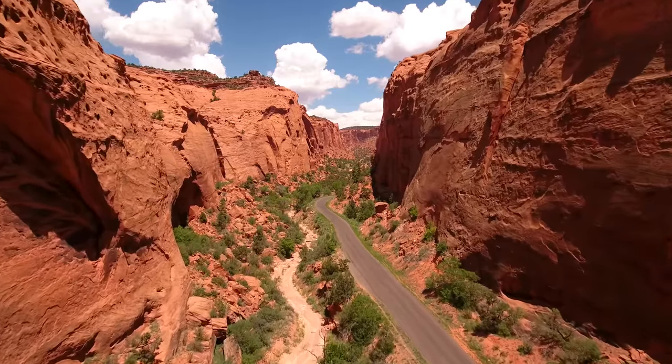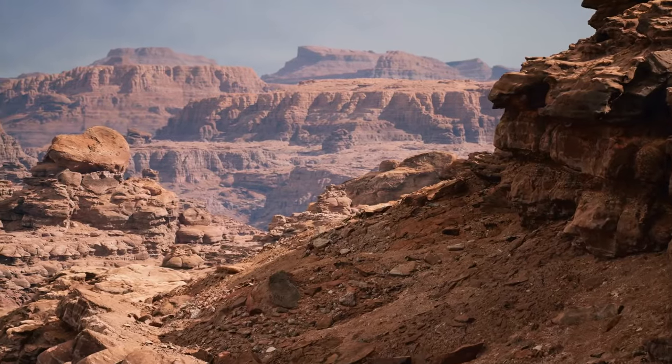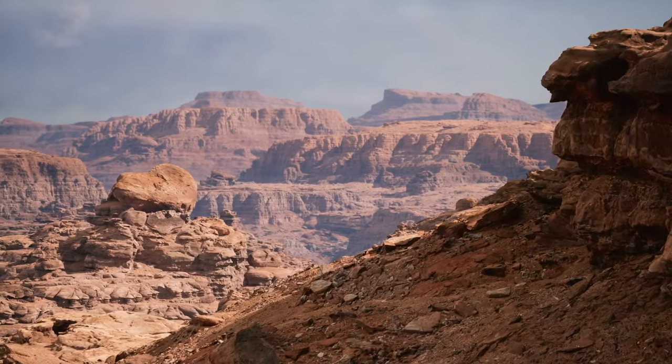The formation of canyons usually takes millions of years. Scientists believe the Grand Canyon in the United States took between 5 to 6 million years to form.